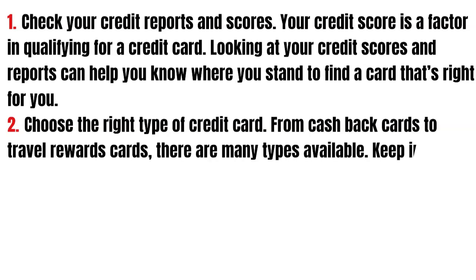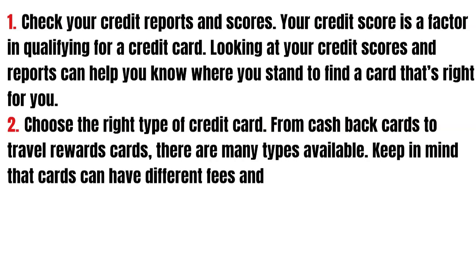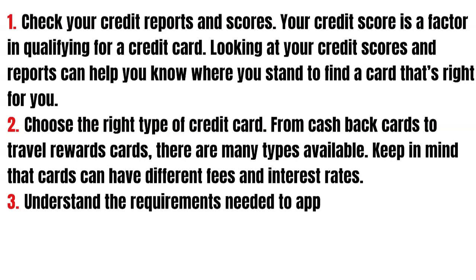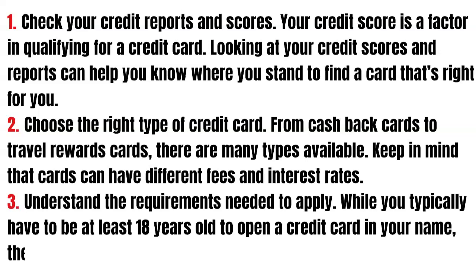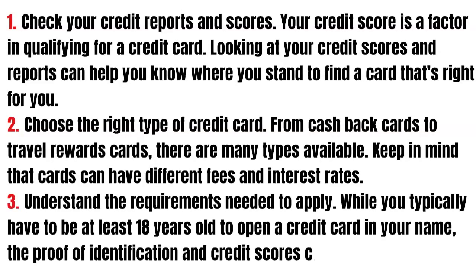Then choose the right type of credit card. From cashback cards to travel rewards cards, there are many types available. Keep in mind that cards can have different fees and interest rates.